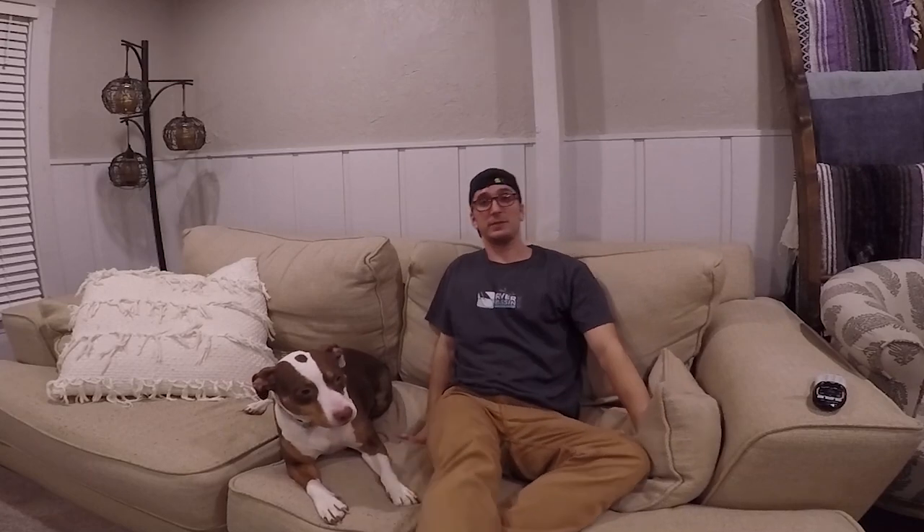Welcome back to the channel. Tonight I'm going to be unwrapping — unboxing, whatever you want to call it — my brand new kayak. Let's get to it.